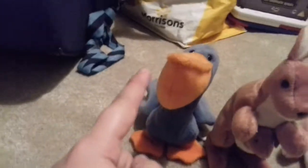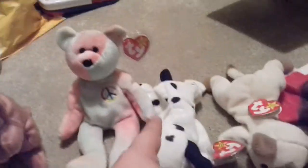This guy's called Scoop. This is Pouch. This guy's Peace. This guy's Dottie.